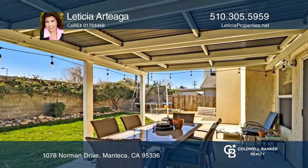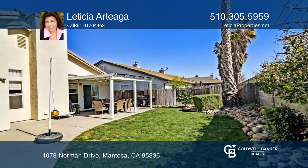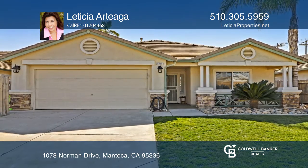Finally, enjoy your quaint backyard ideal for outdoor entertaining, gatherings and relaxing. Leticia Artiga can tell you more.